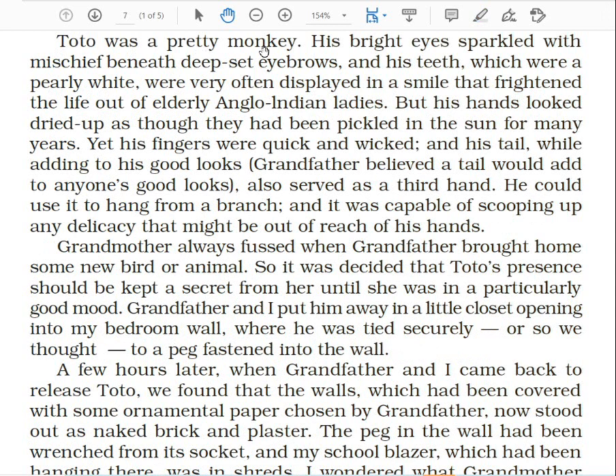Toto was a pretty monkey. All animals are beautiful and monkeys look very cute. His bright eyes sparkled with mischief beneath deep-set eyebrows — sparkling, mischievous eyes. When you see monkeys, they have deep-set eyebrows; their eyes are quite deep and their eyebrows are a bit protruding. And his teeth were pearly white. The monkey's teeth were very white, though he used no toothpaste, but still his teeth were white.